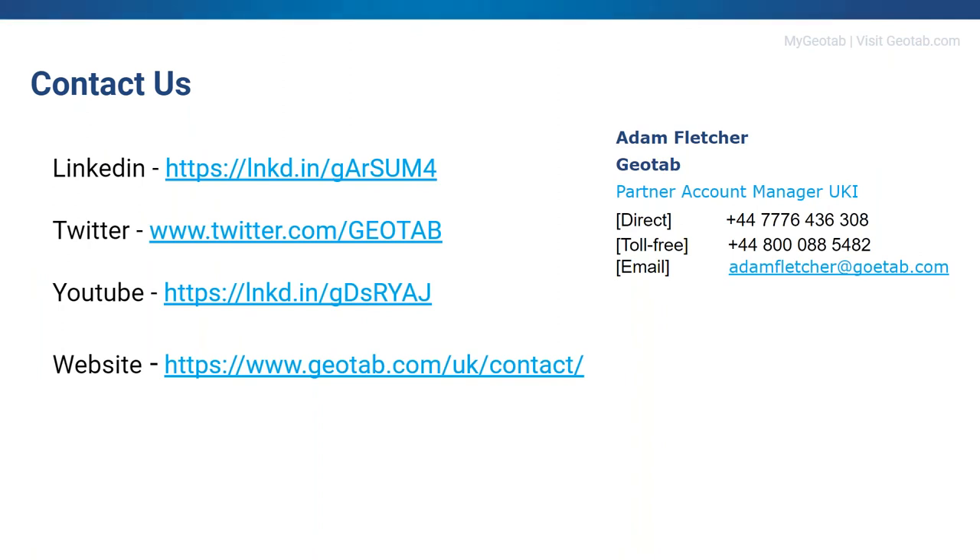Finally, please don't hesitate to get in touch with us. You can find us on LinkedIn and Twitter, follow us through those social media channels, use our website contact form, or reach out to me directly using the contact details I've shared here. Feel free to get in touch if you have any questions outside of the webinar. Thank you.